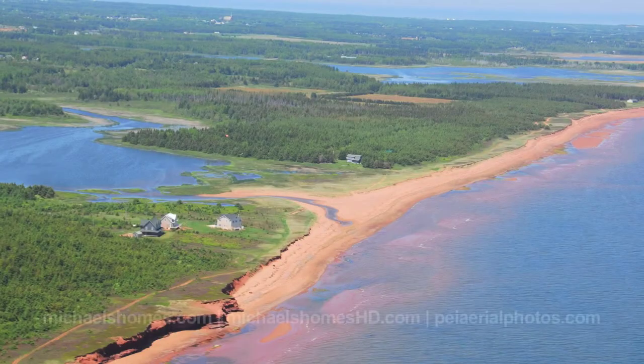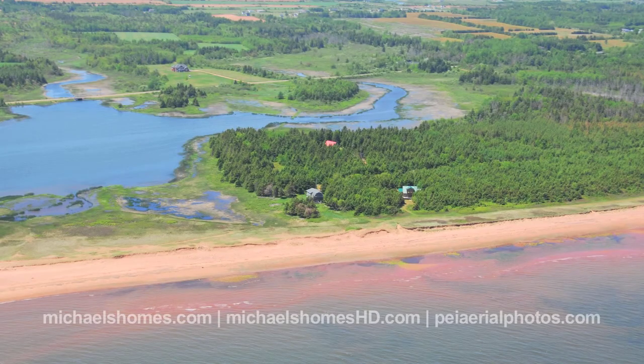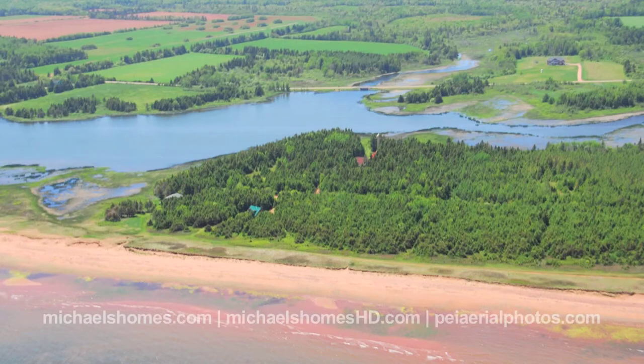Hi there, I'm Michael Posnick with Century 21 Northumberland, and today we're discovering the area of St. Felix — probably one of the largest hidden gems on the whole island, an area that I absolutely love and my number one pick for people looking for low prices and high value.